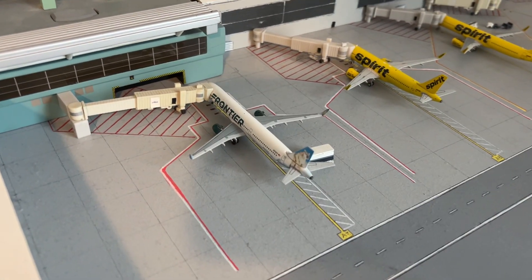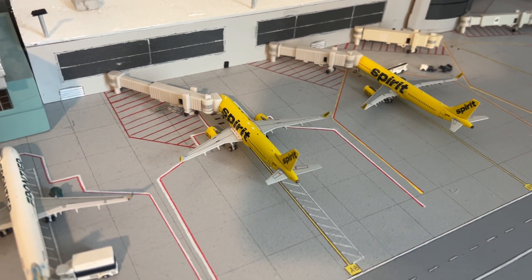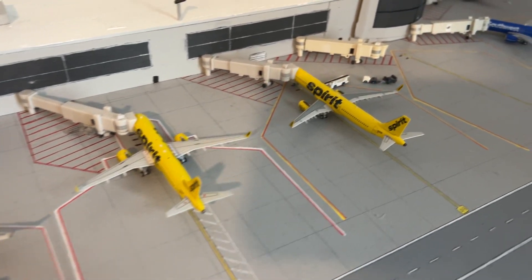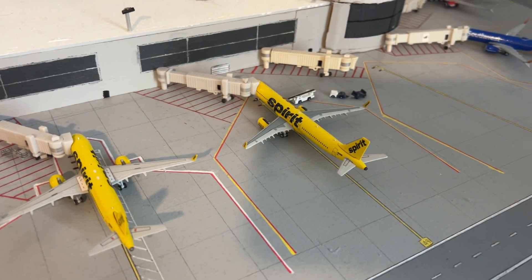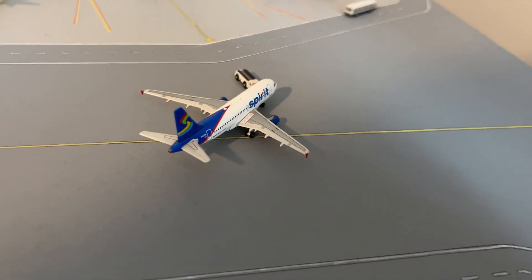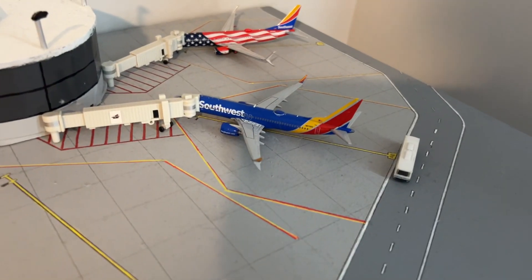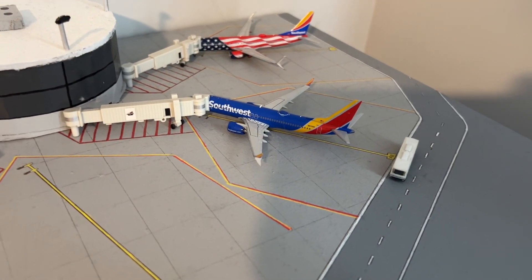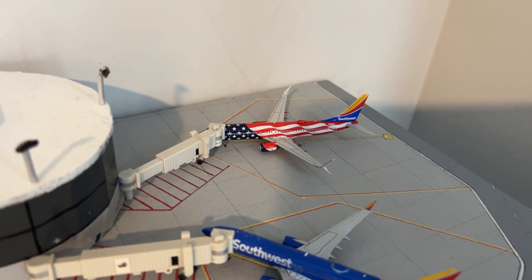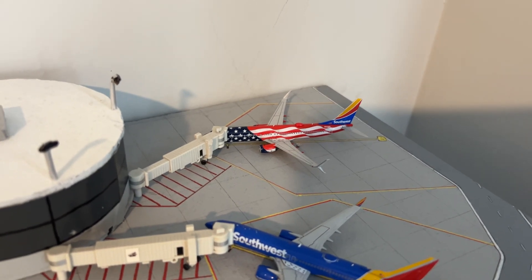Frontier A321 will be going out to Sarasota. Spirit Airlines A320 NEO will be going out to Las Vegas. Spirit Airlines A321 will be going to Orlando. Spirit Airlines A319 pushing out for Nashville. A Southwest 737-8 will be going out to Denver, and we have a Southwest 737-800 in the Freedom One livery going to St. Louis.